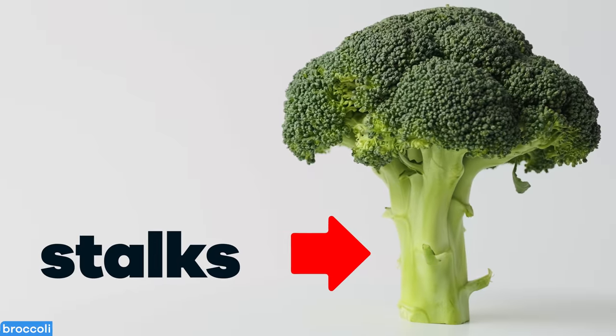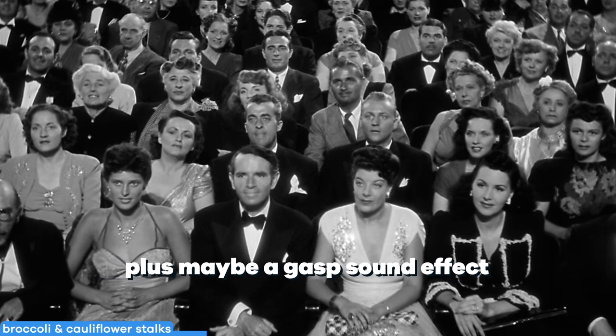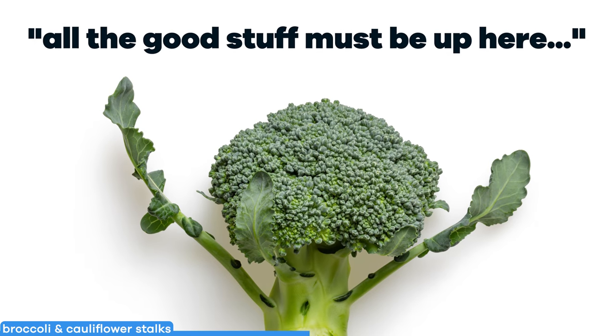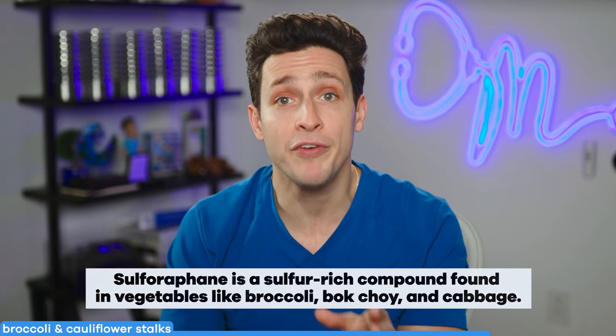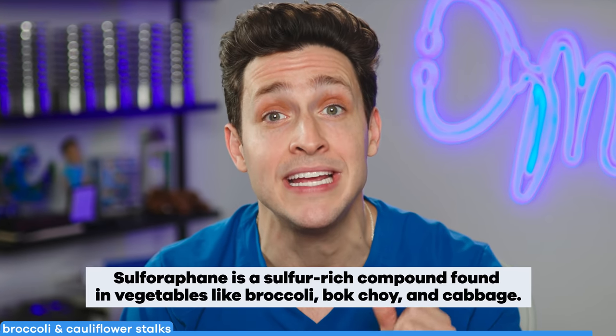Broccoli and cauliflower stalks. Fun fact — did you know broccoli is actually a flower? It's easy to think that the green leaves are the only nutritious part of the veggie, but in reality, the stems contain healthy amounts of antioxidants and fiber just like the leaves. The sulforaphane found in the stems and leaves actually has potential as a cancer-fighting compound.